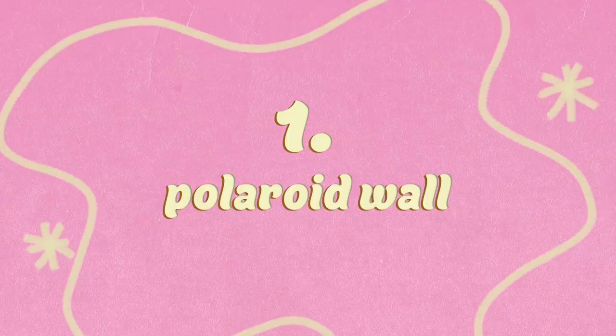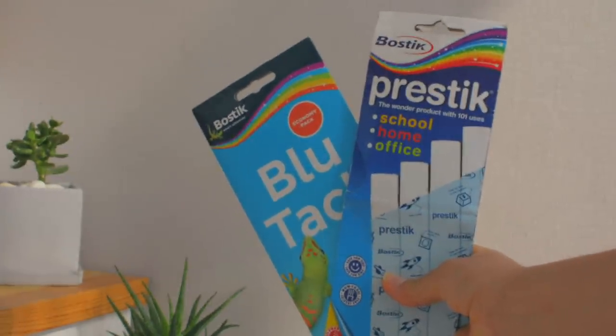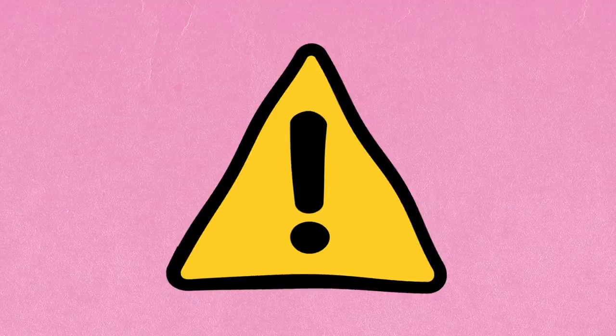Alright, it's finally time for this video — I'm so excited to show you guys! Our first project is a simple Polaroid wall. My walls are covered with wallpaper so we're going to be using Bostik BluTac and Prestick. This does not rip your wallpaper when you remove it, but you should still be careful. It's basically a putty that holds things together.